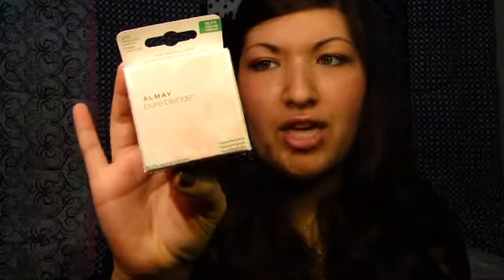I got one of these Almay Pure Blends Loose Finishing Powders — this was a last chance item too, and it was like $3, normally $15. So it's a translucent shimmer powder. I'll try that out and see if it's good. My mom also got a lip therapy thing from Sally Hansen — like a lip balm — and that was last chance as well.